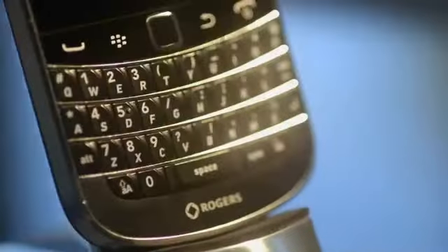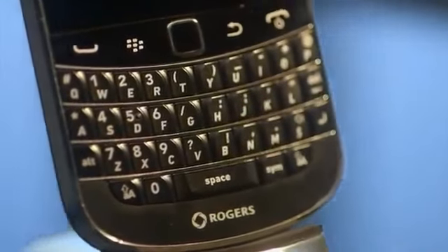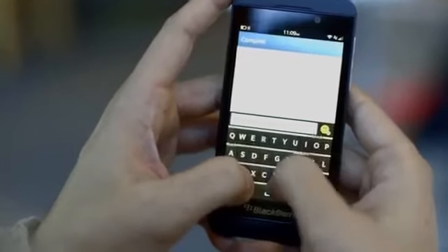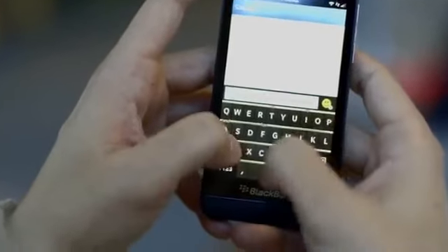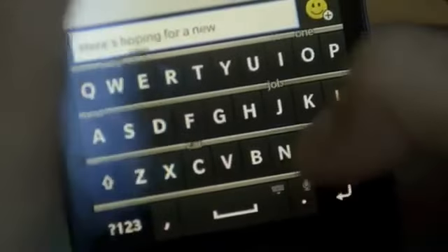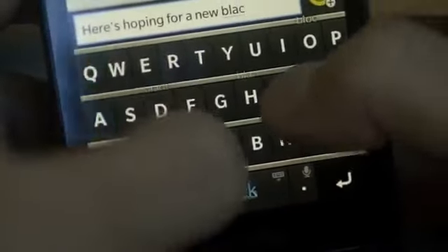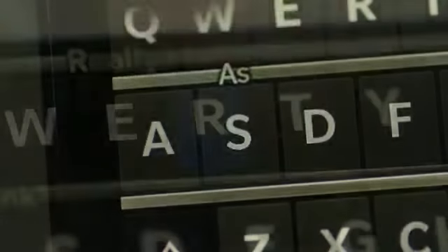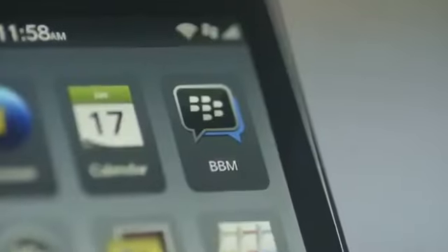BlackBerry smartphones have always been known for intuitive, well-designed, user-friendly QWERTY keypads. The keyboard is the most intelligent and easy to use of its kind. The keyboard will learn to predict what words you are likely to type next, and display them above the appropriate letter keys. So the more you type, the better the predictions become. All you need to do is flick up on the key in order to complete your words — type full sentences with a few simple flicks.